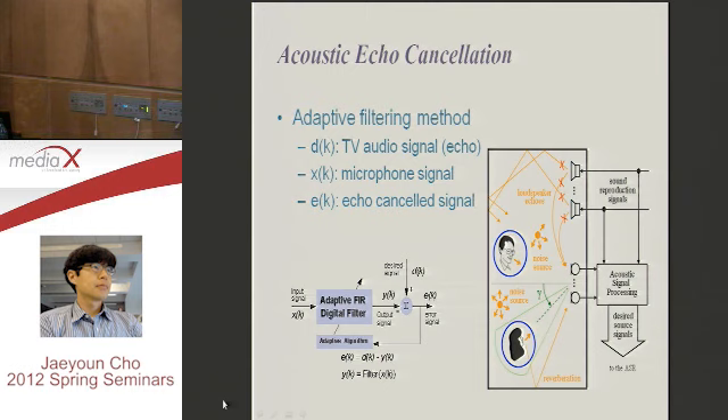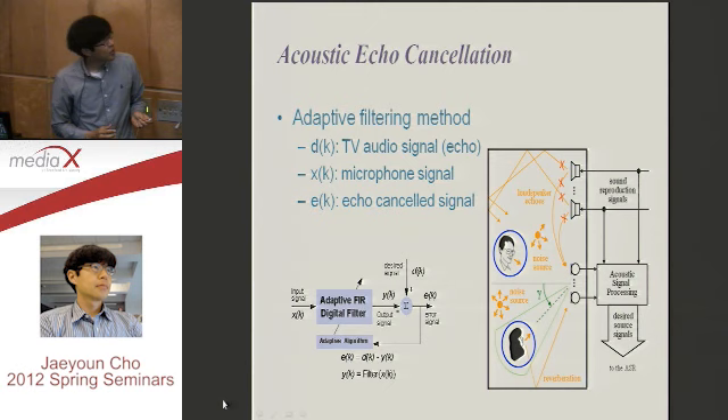This is the solution, but in a real room it is not perfect — because there are many reflections. If the sound goes directly, there is no problem, but there are many reflections. In the real case, this elimination is not perfect, but it works fine. That is the solution for eliminating the TV speaker sounds.